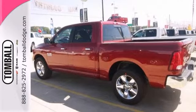We'd love to have you take it for a test drive. Call us today for more information or feel free to stop by Tomball Dodge Chrysler Jeep on Highway 249, just north of Spring Cypress.